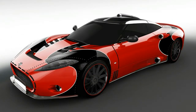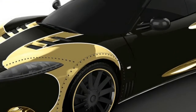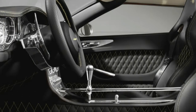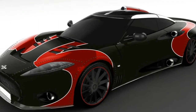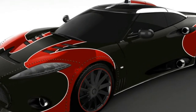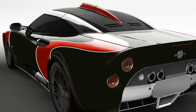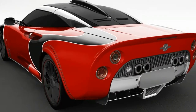Now that Spyker is rolling out new C8 Preliators, the company is wrapping up production on its predecessor, the C8 Aileron. To commemorate the old car, Spyker will make the final three vehicles special LM85 models — a model designation that references the company's old GT race car. The name of the specification isn't the only thing that references Spyker's race cars.